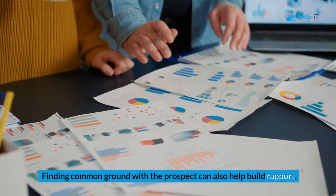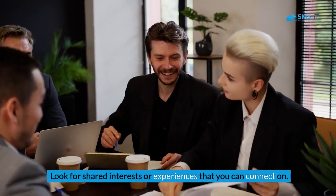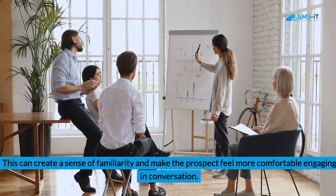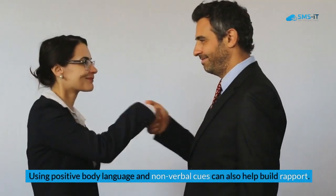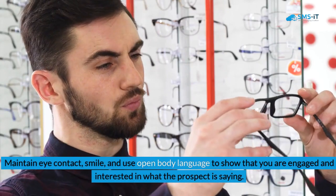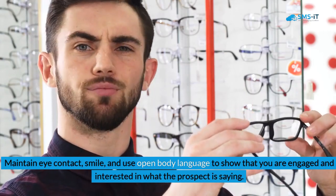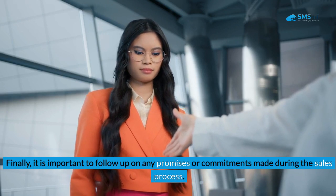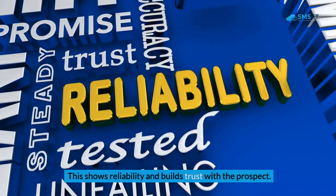Finding common ground with the prospect can also help build rapport. Look for shared interests or experiences to connect on, creating familiarity and comfort. Using positive body language and non-verbal cues also helps — maintain eye contact, smile, and use open body language to show engagement. Finally, follow up on any promises or commitments made during the sales process, as this shows reliability and builds trust.